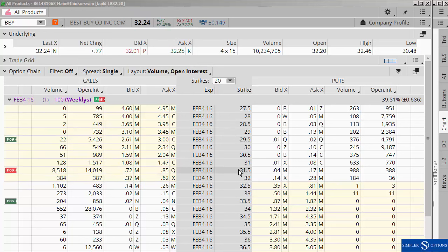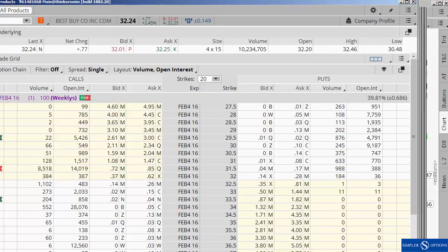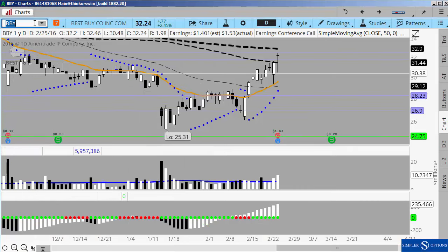Obviously if you close at 31 dollars and 51 cents, you need to make sure that you get out of those short options, and that's what I'll be watching for tomorrow. So that one was pretty straightforward and fairly easy to manage.